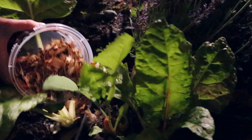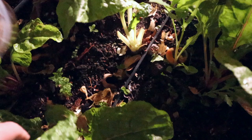First, release your ladybugs at night if possible, or in the evening, as ladybugs tend not to fly at night. Ideally, when the ladybugs are released they'll love the environment you're placing them in and will stay.